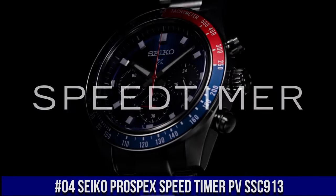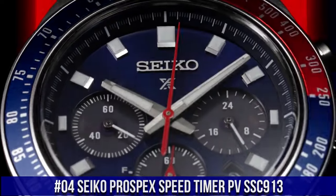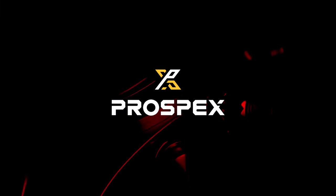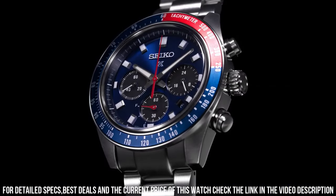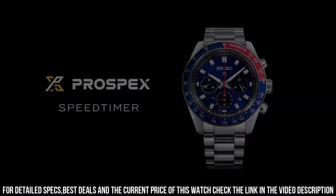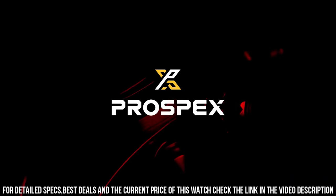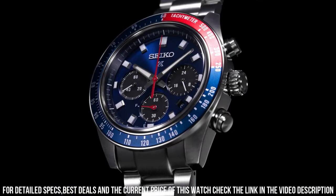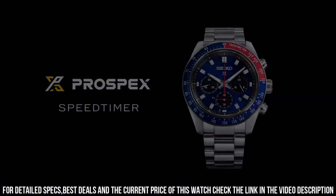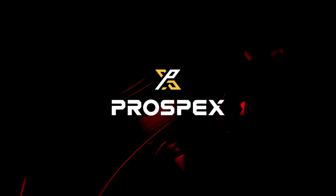Number 4: Seiko Prospex Speed Timer SV SSC913, currently priced at $700. Design is inspired by Seiko's 1969 Speed Timer, one of the world's first automatic chronographs. Powered by light energy — no battery change required — with a six-month power reserve once fully charged. The chronograph measures up to 60 minutes in one-fifth second increments with split-time measurement. Features include a blue dial with sunray finish and red accents, date calendar, 24-hour sub-dial, LumaBright hands and markers, and curved sapphire crystal with anti-reflective coating on the inner surface.